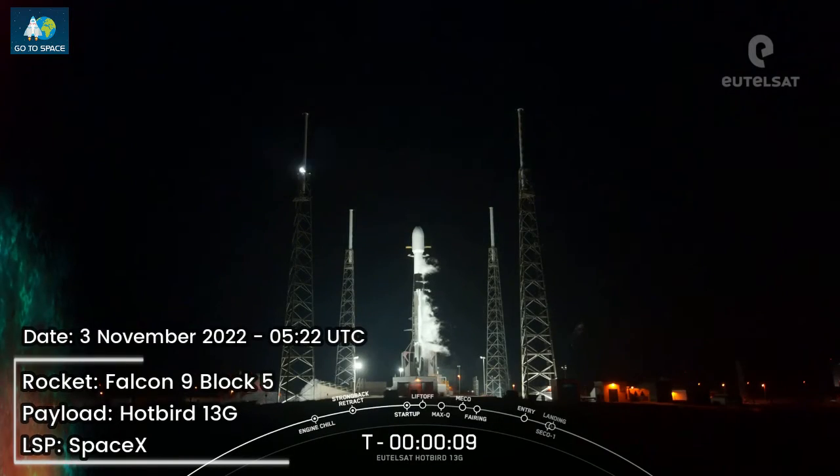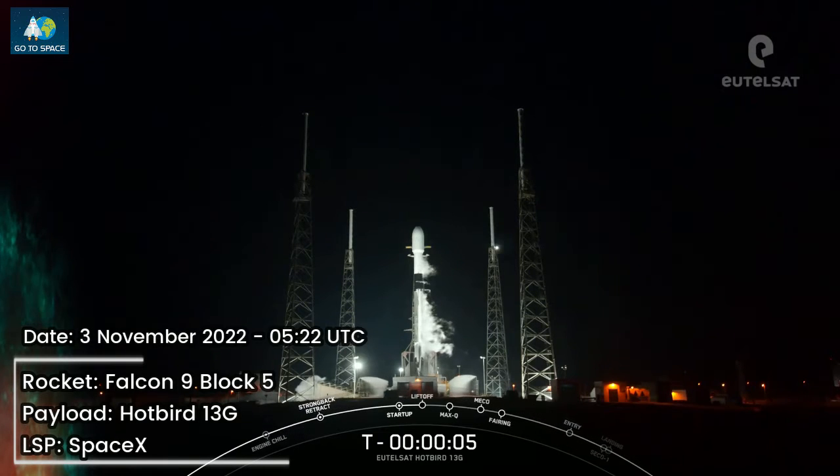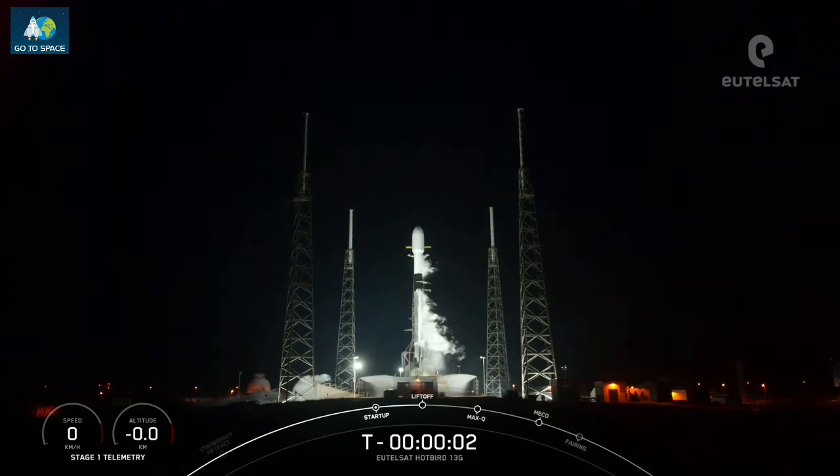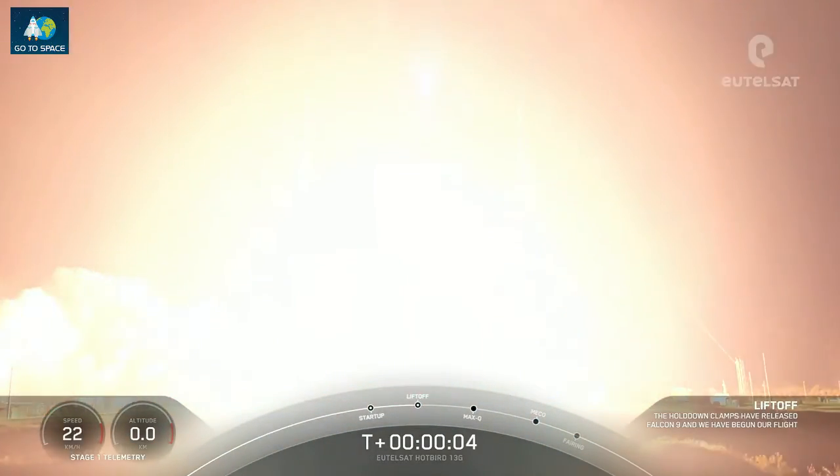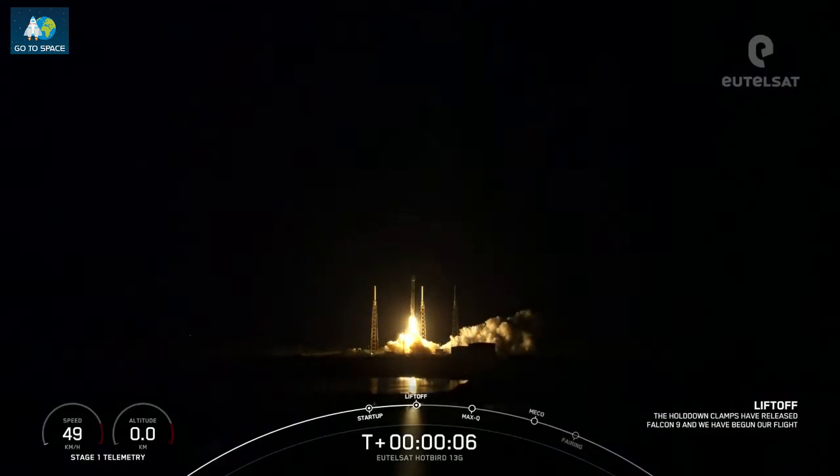T-minus 10, 9, 8, 7, 6, 5, 4, 3, 2, 1, ignition, and lift off. We're off from Utah South Hopper 13G. Go Falcon 9.